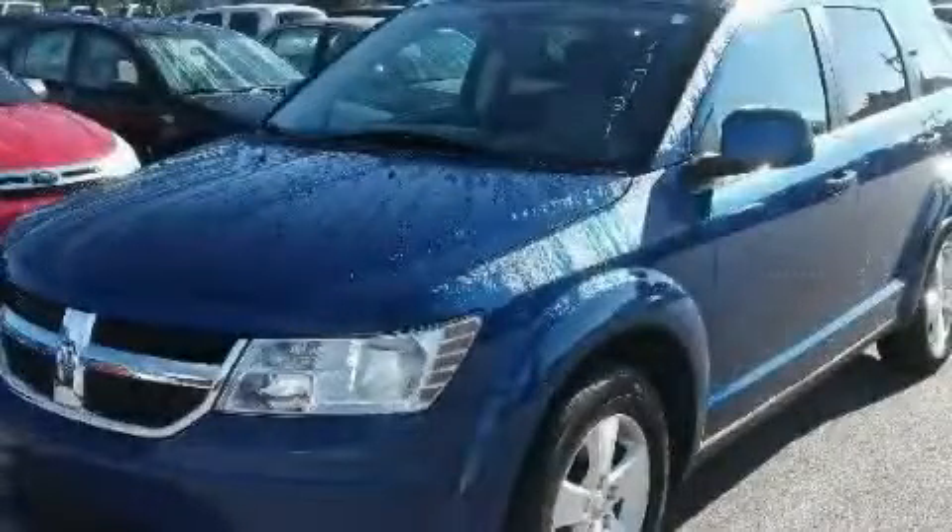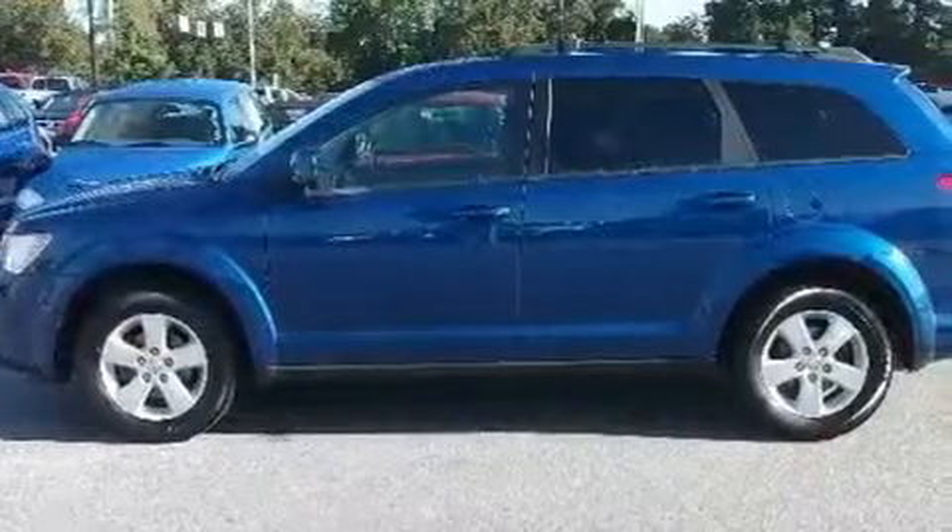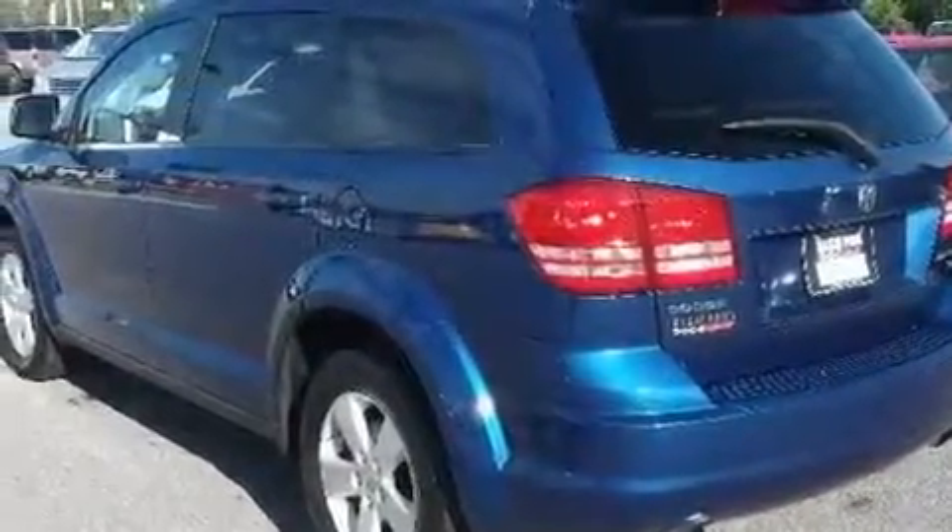This is a 2009 Dodge Journey. Safety, space, and comfort. It has a 3.5 liter 6-cylinder engine and a 6-speed automatic transmission.